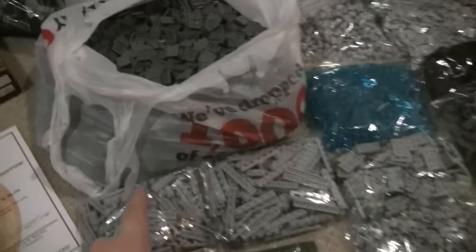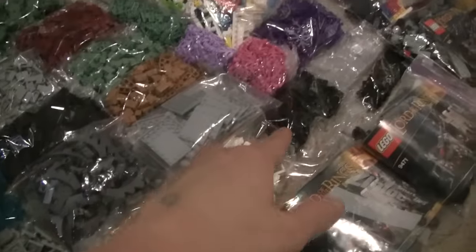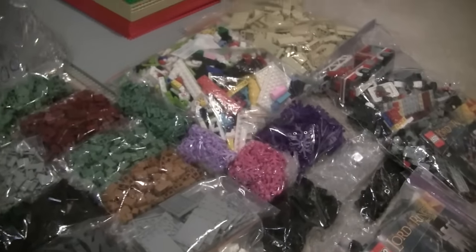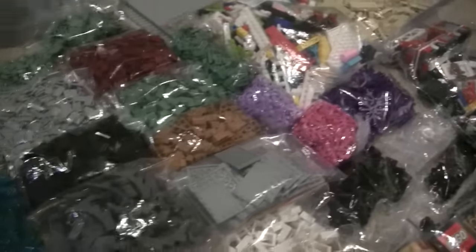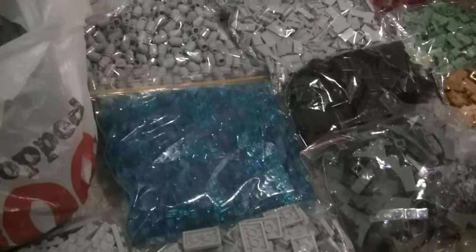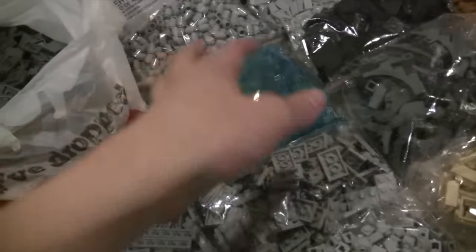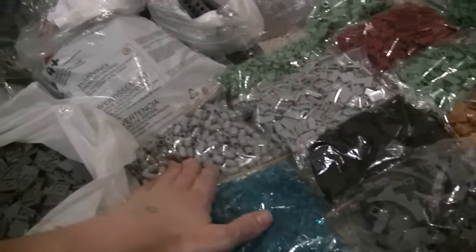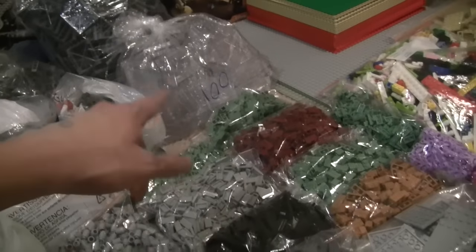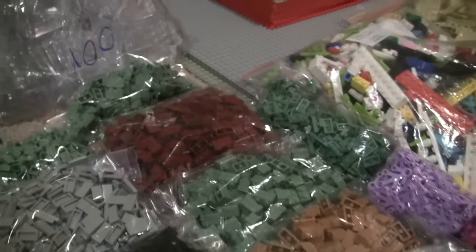I'm going to start in the front and save the best for last. I got 100 of these, 100, 100, 50, 50 of the windows, 100 black studs with holes in the center, and then some window panes. 50 of each of these really awesome plant colors, 50 of these plates, 50 arches, 100 of those, 500 trans blue 1x1 bricks — that's my favorite. And 500, 500, 500 sand green cheese slopes, 100 sand green bricks, 100 of each of these profile bricks, and then 200 dark red ones.